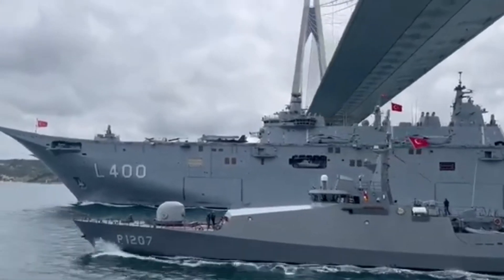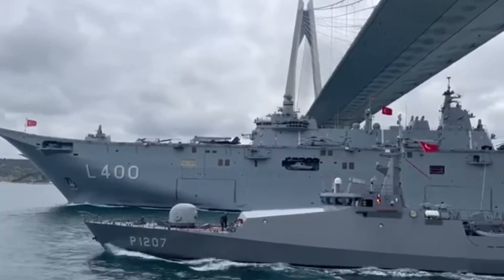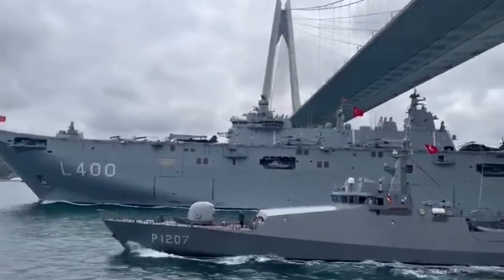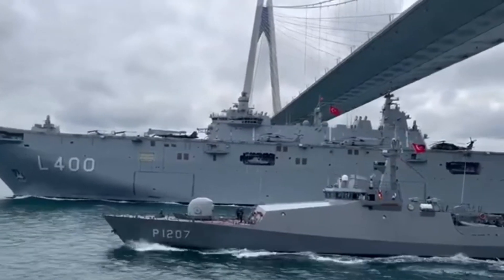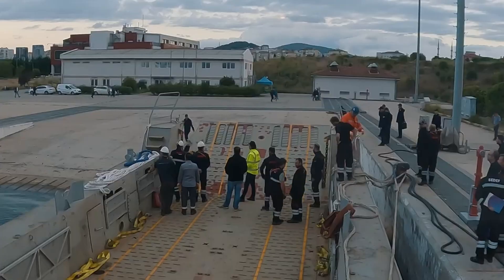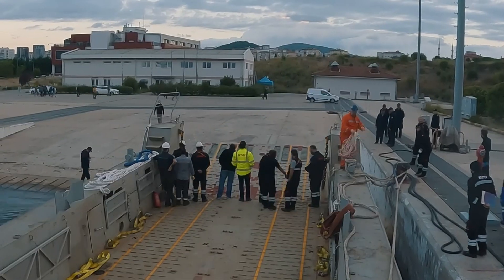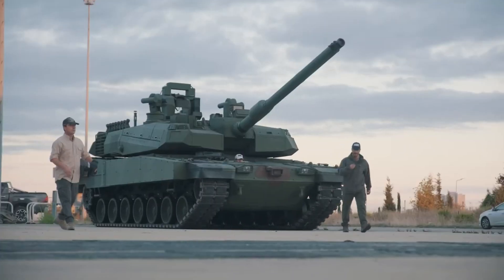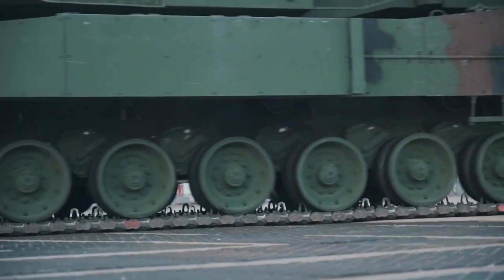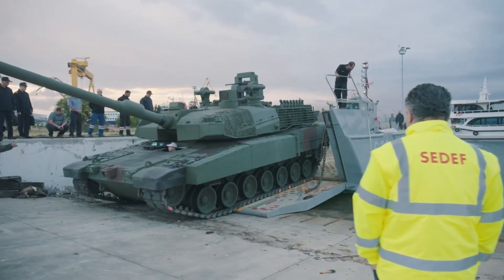Hello and welcome. Today, I'd like to introduce you to the new pride of the Turkish Navy, the TCG Anadolu ship. This magnificent ship represents Turkey's capabilities in defense, industry, and naval power. It's not just a vessel, but also a symbol of Turkish engineering and maritime skills. If you're ready, let's begin.